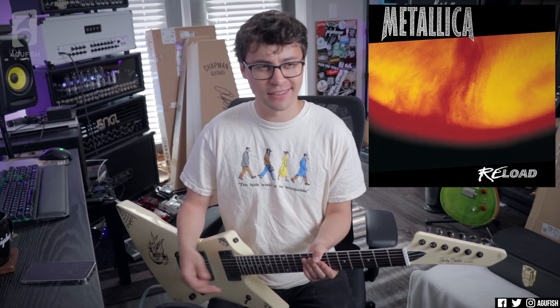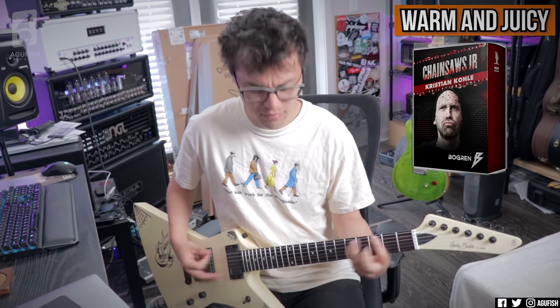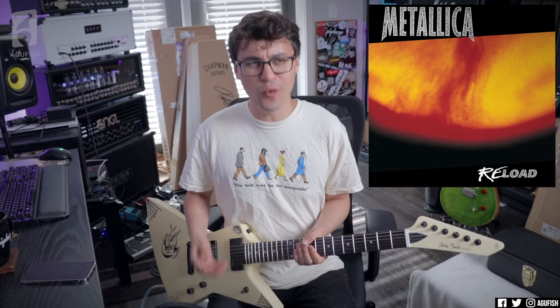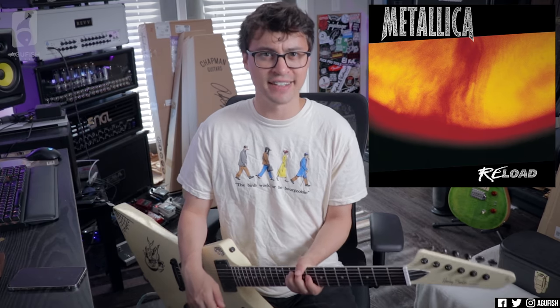Next one, also Metallica, but from the Load/Reload era — Fuel, the bridge riff right before the solo. So heavy, yet so simple. Up until then I thought Metallica: Master of Puppets, Justice — to be heavy, you needed to be fast, there needed to be a lot of notes. And then Fuel was like, nope, you just need chugs and a ton of attitude.